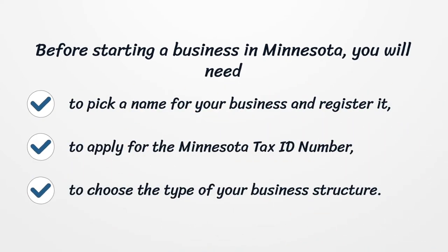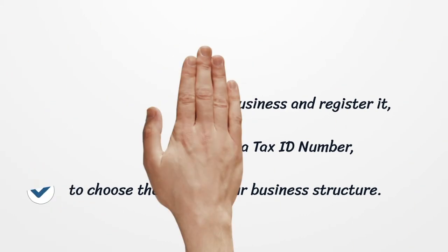Before starting a business in Minnesota, you will need to pick a name for your business and register it, to apply for the Minnesota Tax ID number, and to choose the type of your business structure.